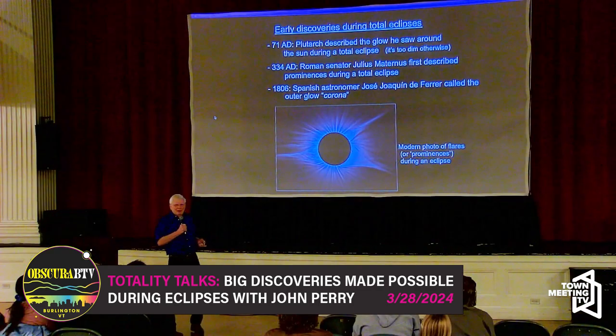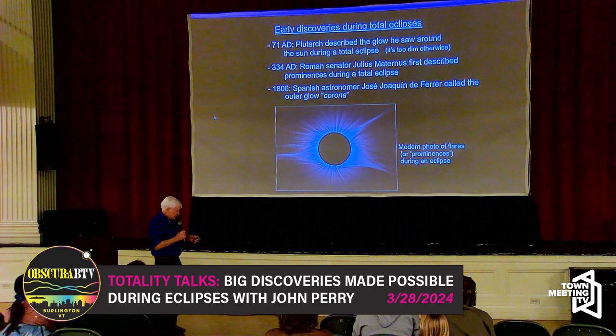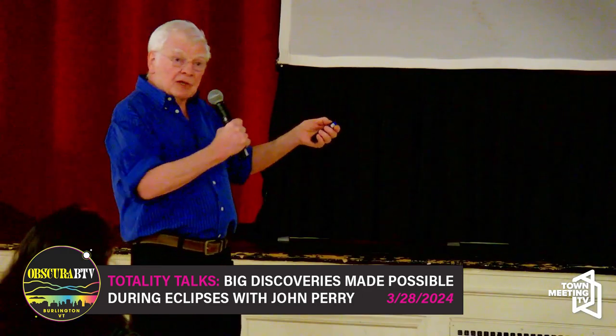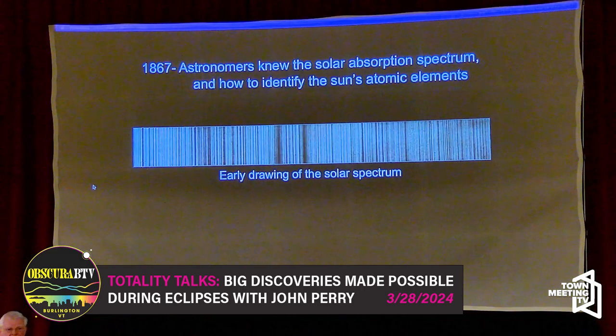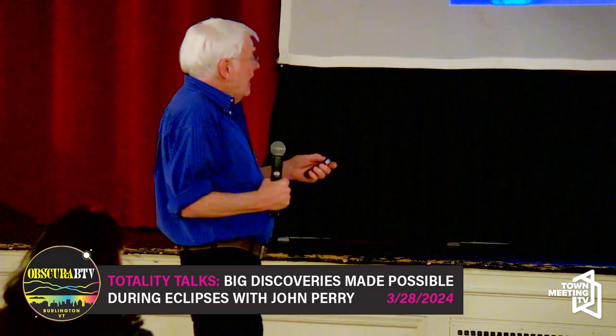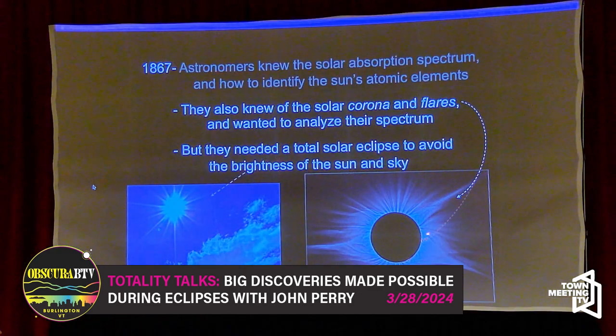Skipping up to 1867: nobody was photographing spectra of stars yet. Every astronomer who looked at a spectrum of the sun through a telescope and prism would simply draw what they saw. Here's a typical absorption spectrum of the sun drawn around that time. A lot of those astronomers knew about the corona during a total eclipse, and they knew about these little red flares rising off the surface.